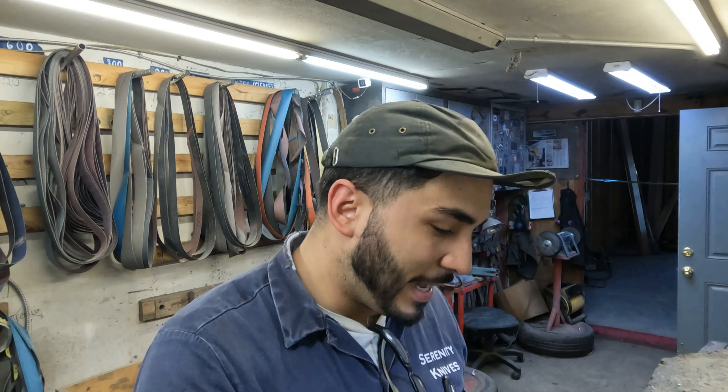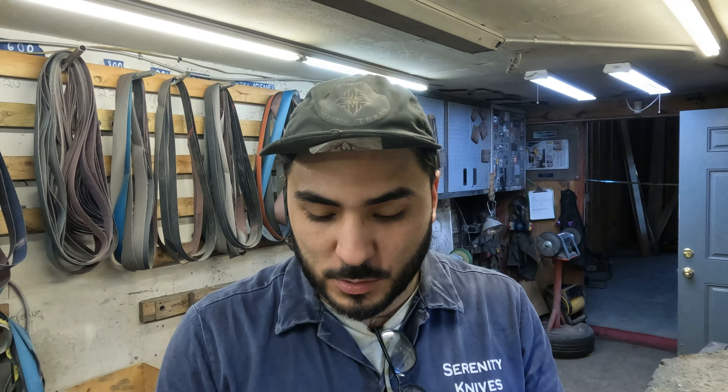Hey y'all, it is November 8th, Tuesday. Showing you what's going on in the shop — Russell's not out as usual. We've got industry sharpening today, should have a good busy day. Russell and his wife did a good amount of business yesterday at the holiday market they were at, so shout out to them for doing that.